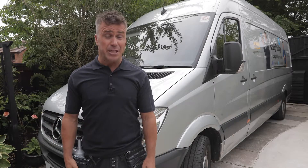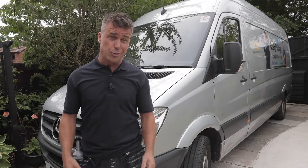Hi, I'm Craig Phillips. I'm a time-served builder by trade, and my most important tool is my trusty van. I have to use it every day, so it needs to be reliable.